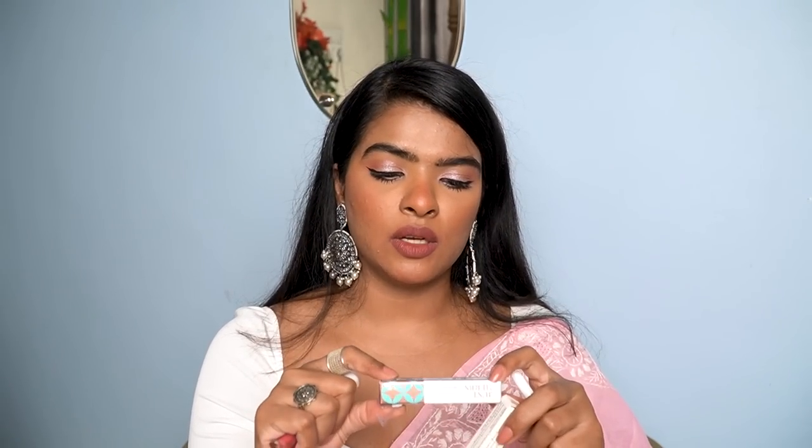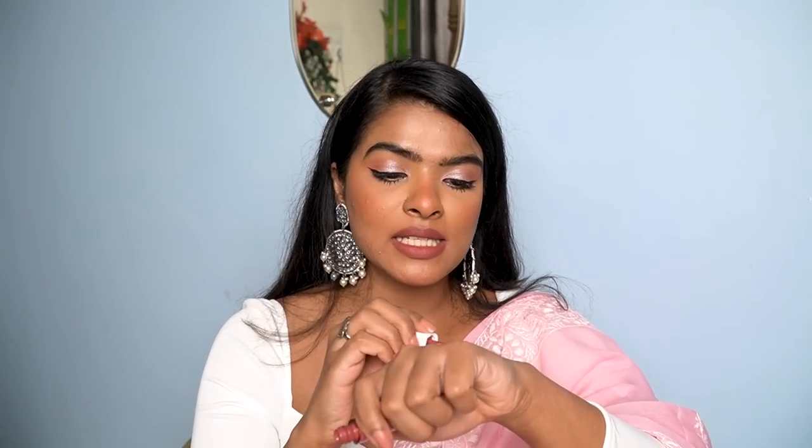Next lipstick is by Just Herb — their herb-enriched matte liquid lipstick in the shade Rosewood Pink. What a beautiful shade! I might not own a shade like this. The original price is 595 rupees and I bought it at a discount. It has a teardrop applicator and it's a comfortable matte lipstick — I can wear this without lip liner but I like to outline a little.